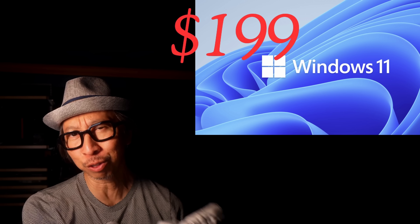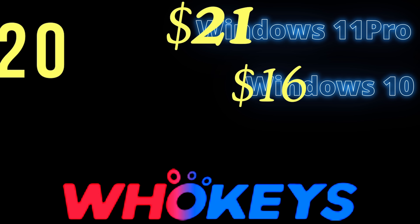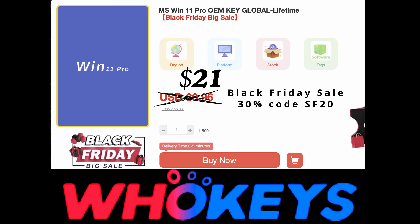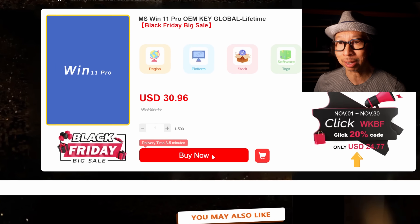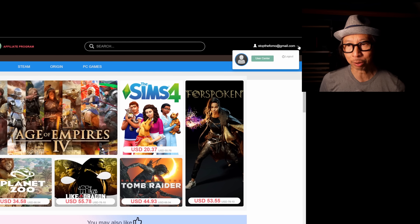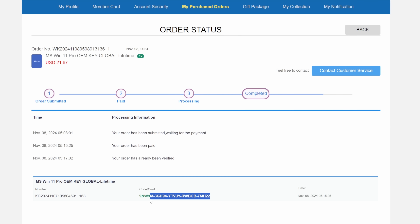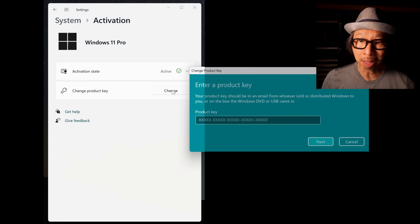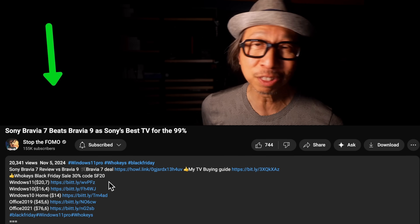Want to upgrade to Windows 11 Pro but can't afford the official price of $199? How about $21, or Windows 10 for $16, with my discount code SF20? Thanks to our sponsor WhoKeys. Black Friday is here — get an additional 30% off with my code SF20. Go to WhoKeys.com, add Windows 11 Pro to your cart, apply my discount code SF20, and it's only $21. Here's how to activate it: go to your WhoKeys account, under user center click my purchased orders, click view keys and code, click get the key, copy the Windows 11 Pro key under code card, then go to system settings, scroll down and click activation, click change product key, paste the key code, click next and you're done. Don't miss out — click my links in the video description below.